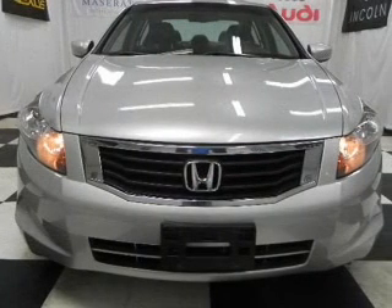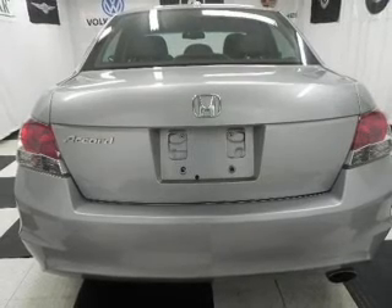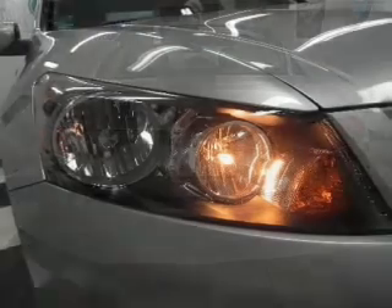There's nothing like a sunroof on a nice day. Plus, enjoy these notable features that are included in this vehicle: air conditioning, power door locks, power windows, power steering, and cruise control.